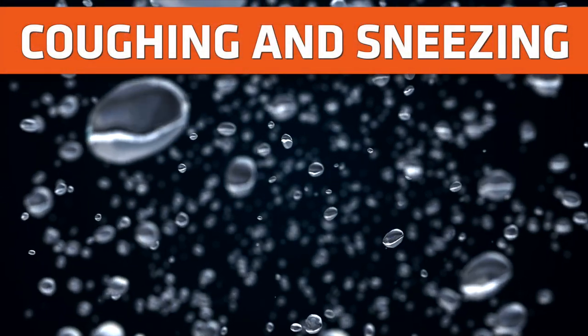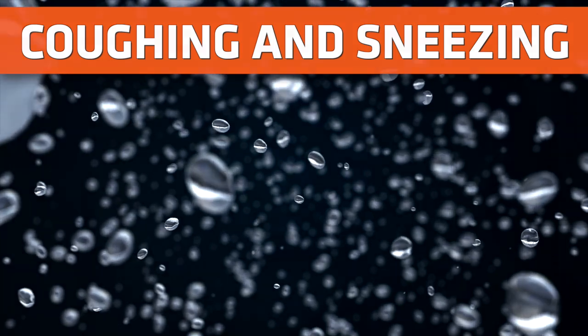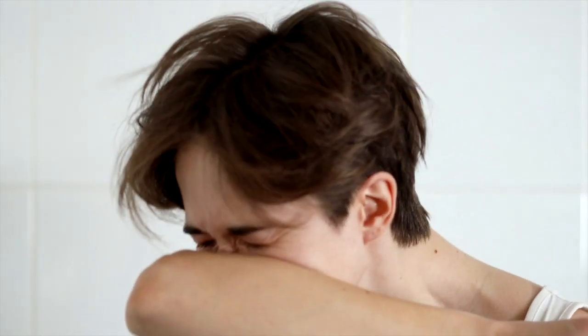COVID-19 spreads via respiratory droplets that are discharged when a person coughs or sneezes. Use a tissue when you cough or sneeze and dispose of it properly. If a tissue is not available, it's important to cough or sneeze into your upper sleeve or the crook of your elbow, and not onto your hands, though that is preferable to not covering your sneeze or cough. After sneezing or coughing, wash accordingly.